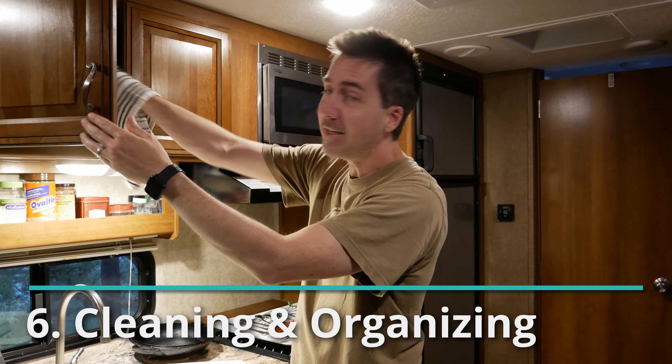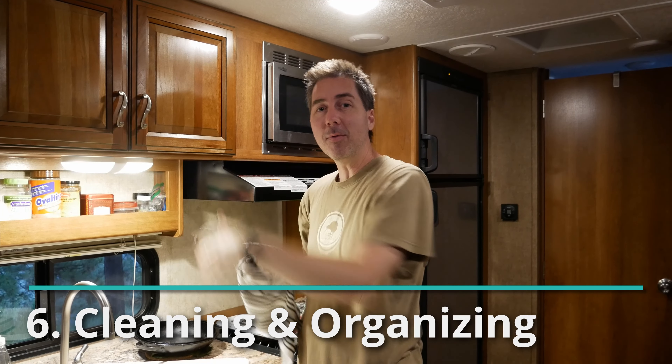Number six: the most boring and practical idea we have is to clean and organize your RV. It has to be done anyway, and you might as well do it while it's rainy and crappy outside — that way you can get out and enjoy the sunny days ahead.